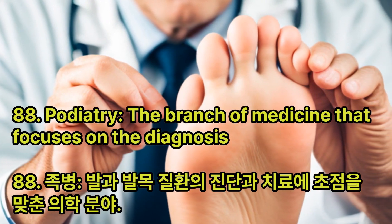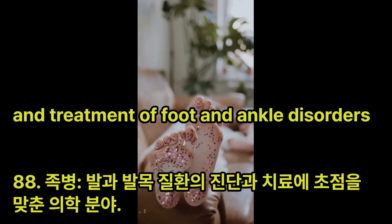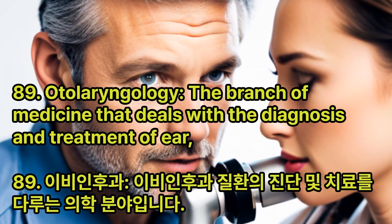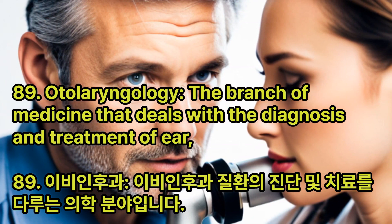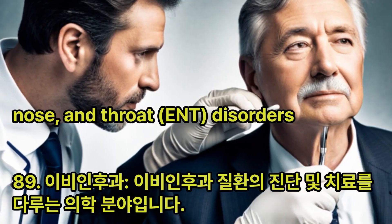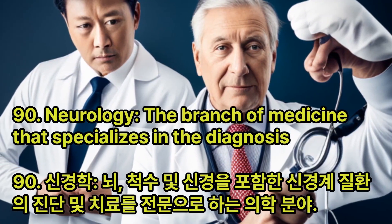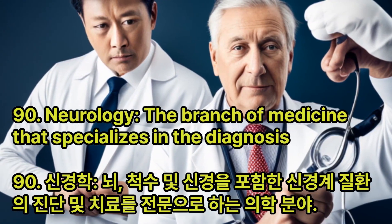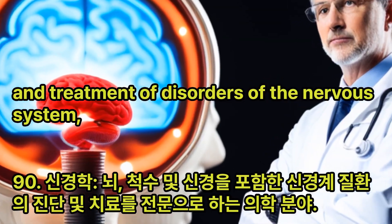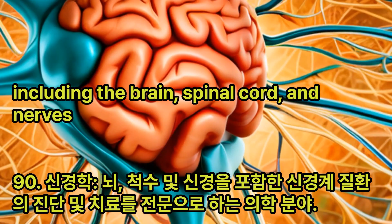Podiatry: The branch of medicine that focuses on the diagnosis and treatment of foot and ankle disorders. Otolaryngology: The branch of medicine that deals with the diagnosis and treatment of ear, nose, and throat disorders. Neurology: The branch of medicine that specializes in the diagnosis and treatment of disorders of the nervous system, including the brain, spinal cord, and nerves.